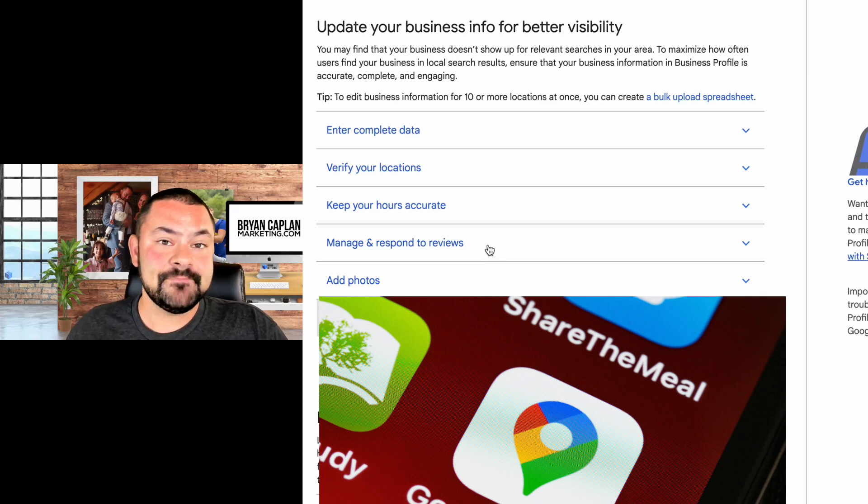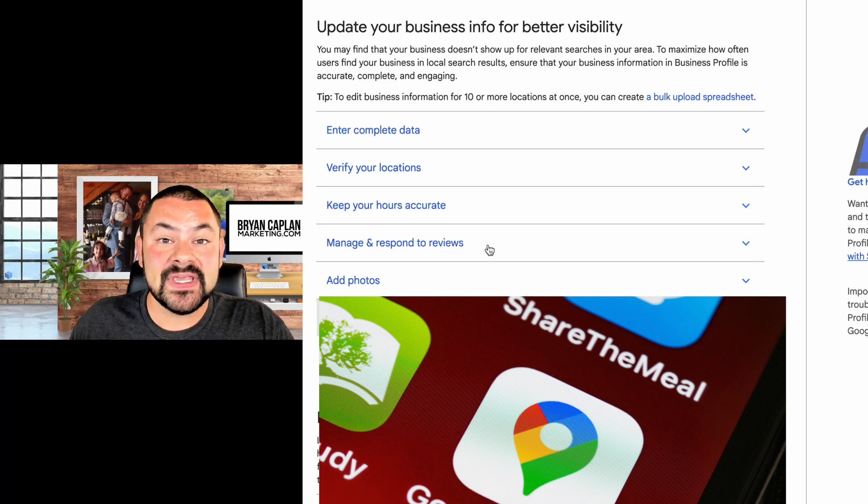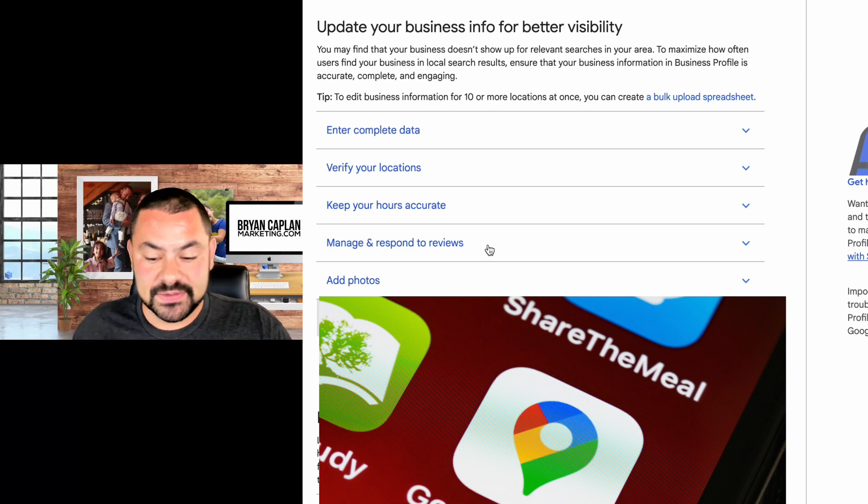Manage and respond to reviews — that's a big one. You should be actively requesting reviews, managing them, responding to them, and promoting them. If someone gives you four or five stars and raves that you're the best thing since sliced bread, you better be sharing that. That is great marketing collateral, great content. Make sure you're not only requesting reviews and growing them every month, but also responding to those reviews.